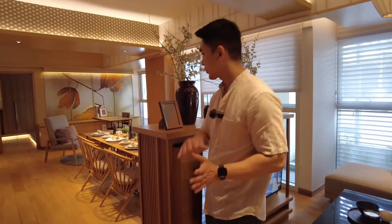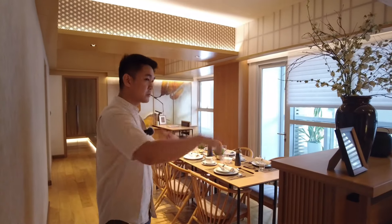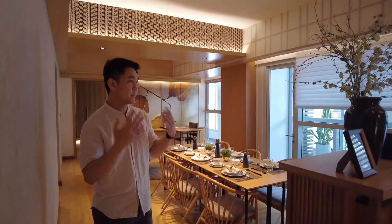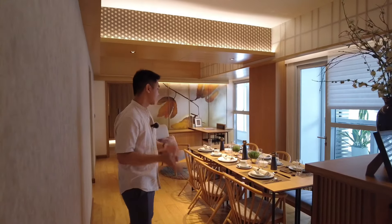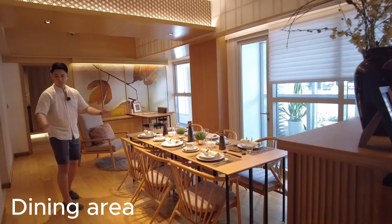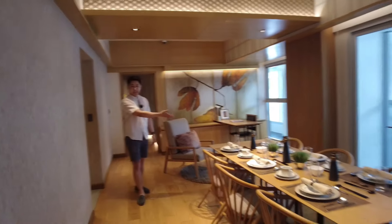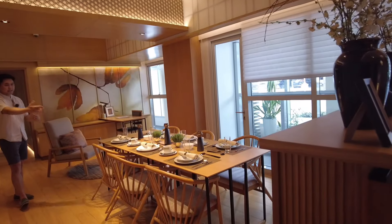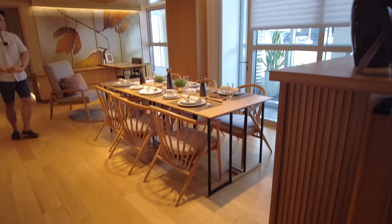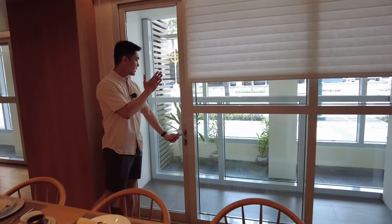This is a showroom so this is a dressed-up unit already, and you can customize the entire unit based on your chosen design. Right here is the dining area, which is quite spacious — it can fit six or probably eight-seater dining table. We also have here the entrance to the balcony.